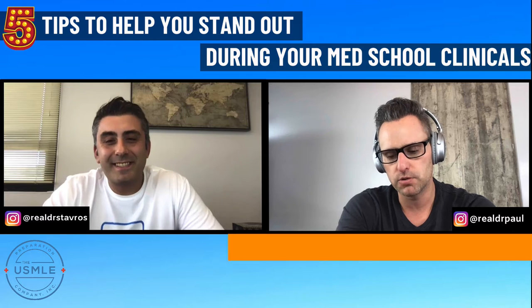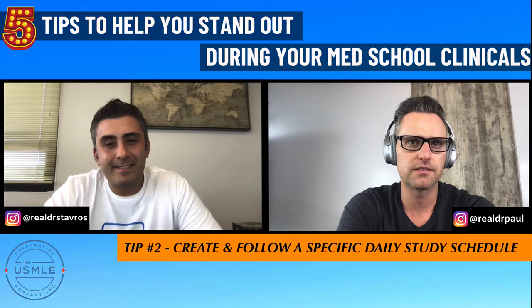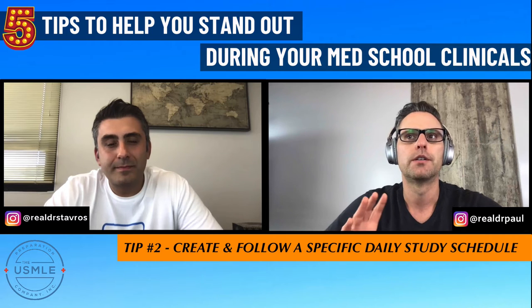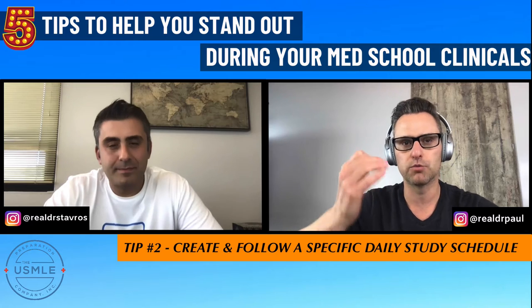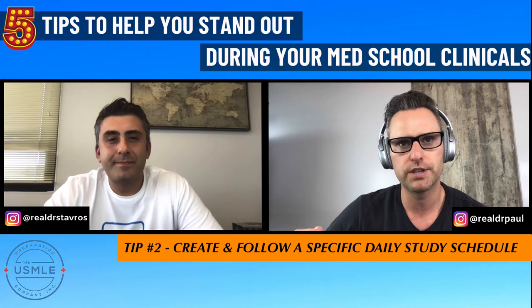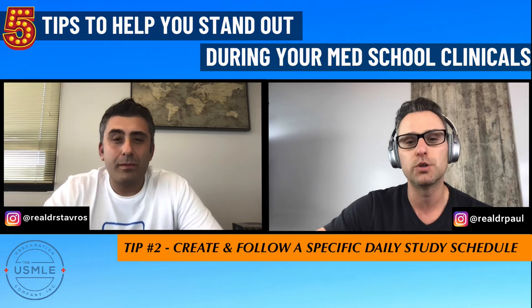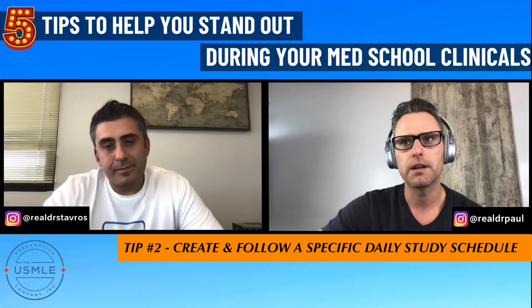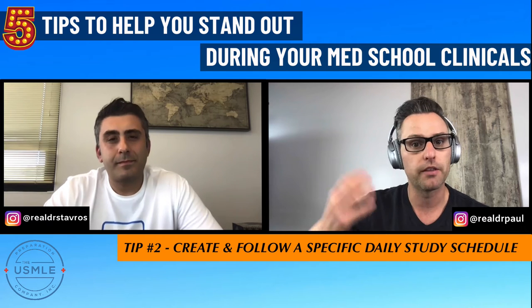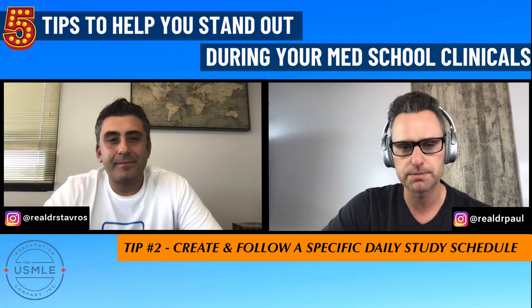Tip number two is to create your daily study schedule. A lot of students think they can work nine to five and then just go home and hang out. But the best students are going through the rotation and also studying that rotation's information on an ongoing basis. Using internal medicine as an example — a 12-week rotation — every single day you should be putting in two to three hours of study. Go over the things you learned that day, then dive deeper using a board review series, a video course, Online Med Ed, Kaplan — whatever works for you.